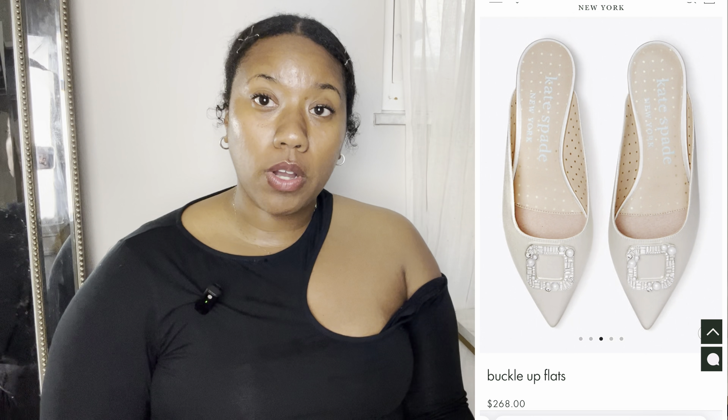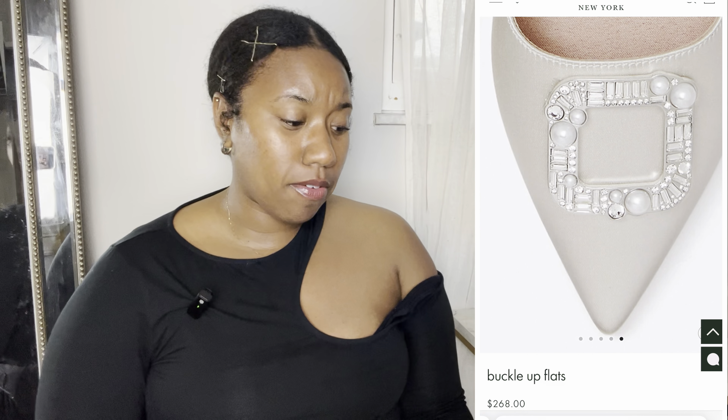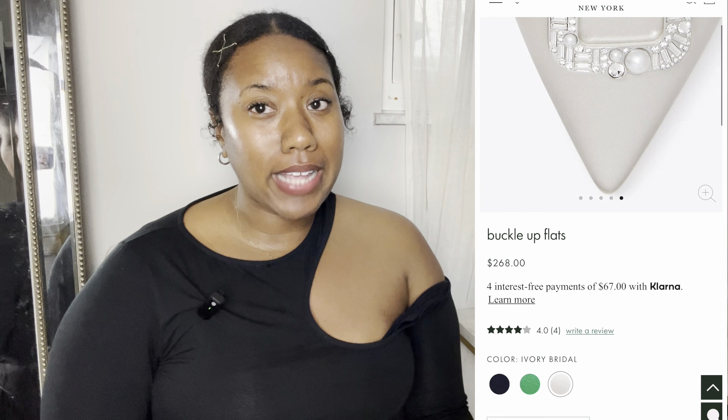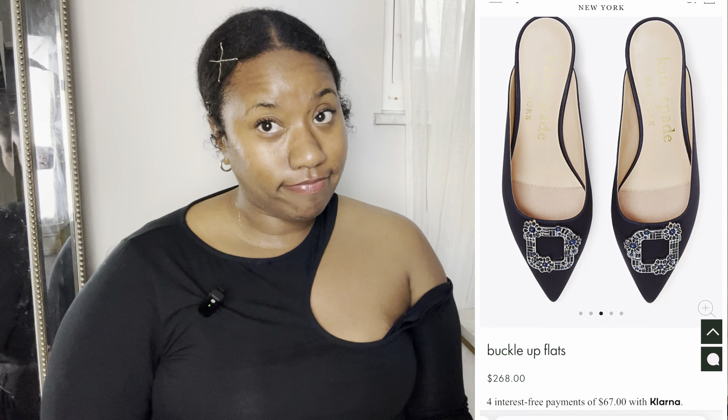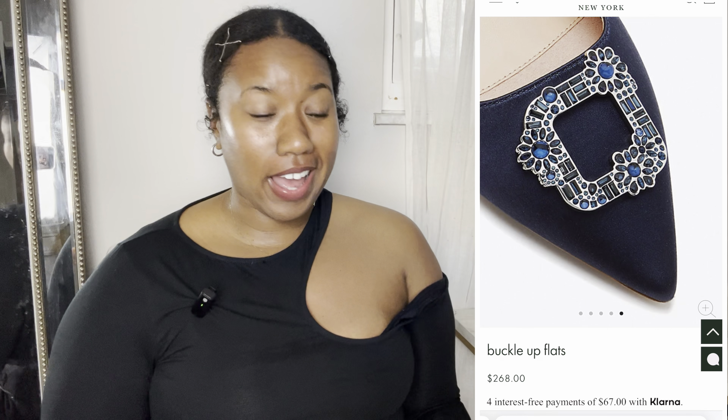The next dupe is for the Manolo Blahnik Hangisi embellished satin slippers — a slide shoe with Manolo's signature crested detail, retailing for $925 in satin with smooth leather lining. The dupe is the Kate Spade Buckle Ups Flats, retailing for $268. They come in blue, green, and ivory, with a satin face textile and 100% sheep leather lining — so comparable quality.